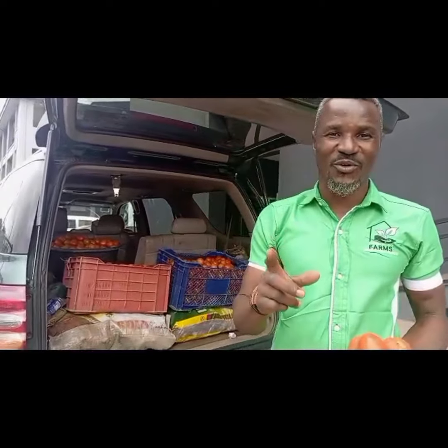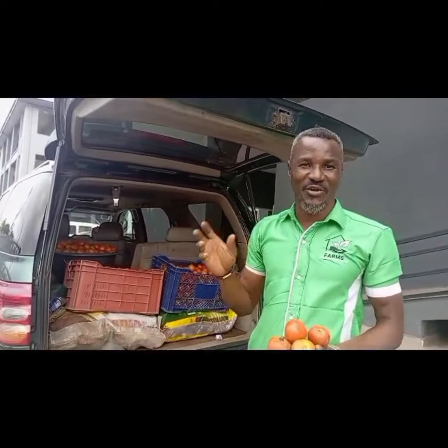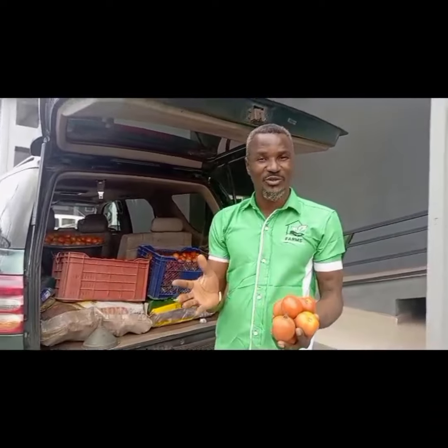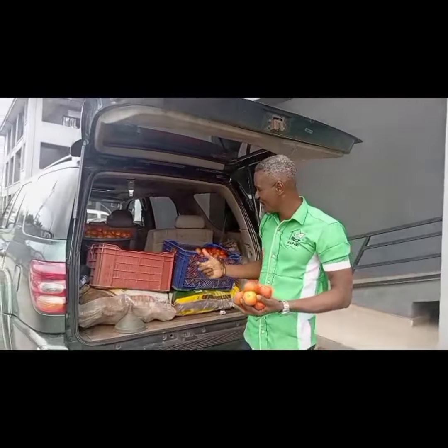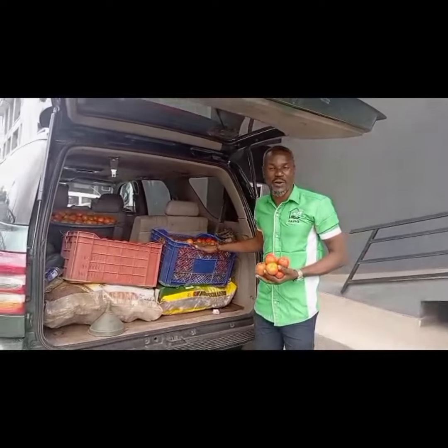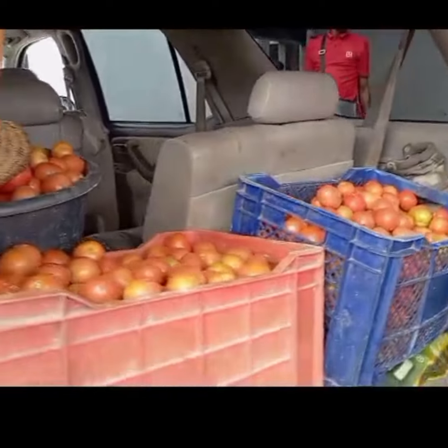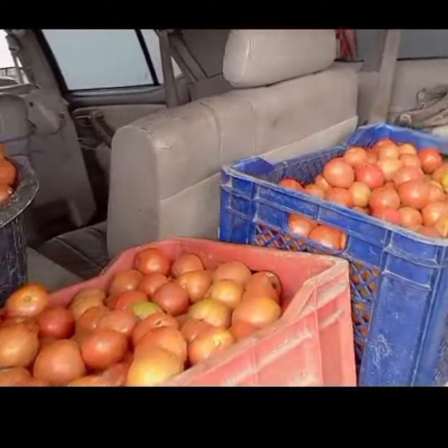Today is 28 August 2024. This is Easy Farm Estate. The person you are seeing right here is the MD of Easy Farm Estate. These tomatoes you are seeing right now were harvested from one of our client farms.